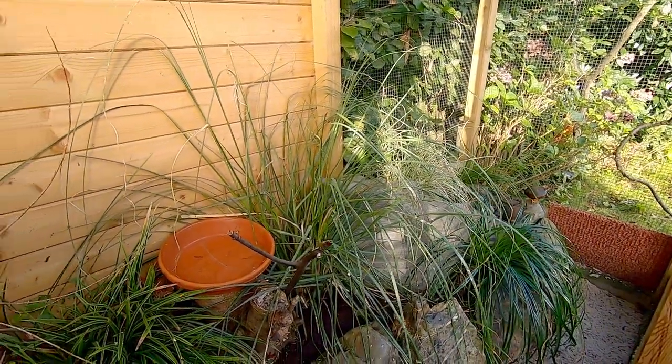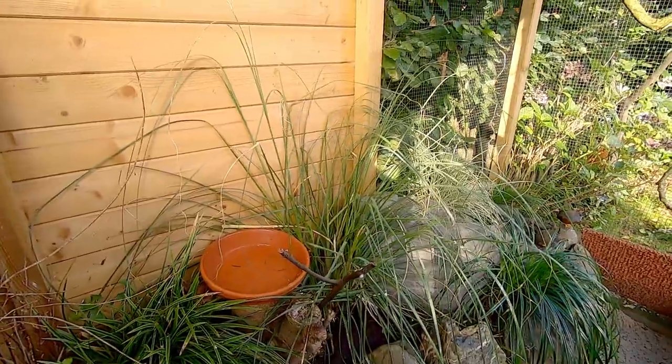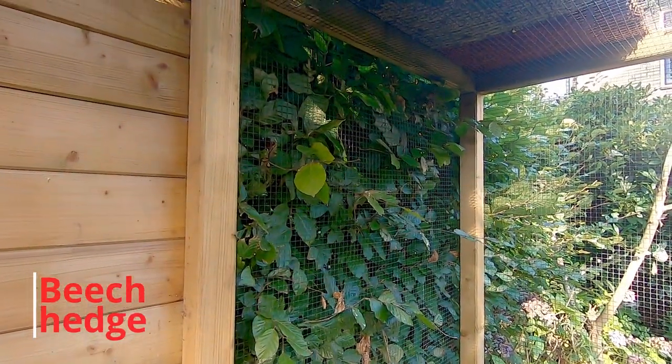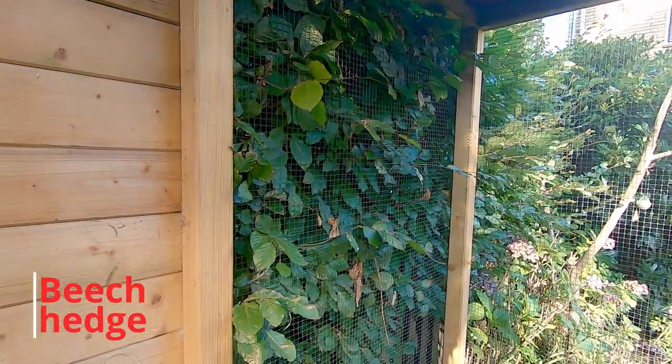I also used plants on the outside of my aviary — again, make sure these are safe as well. This beech hedge makes a nice green wall for my aviary by just putting mesh in front of it instead of wood.